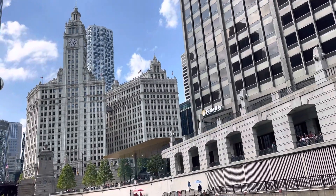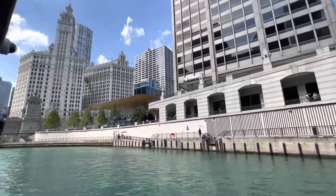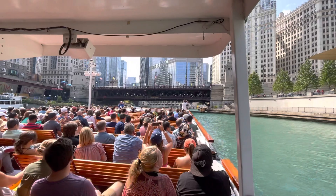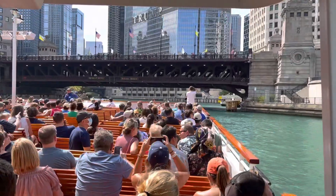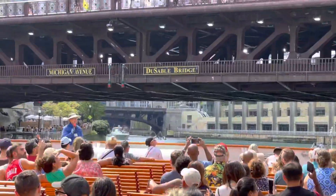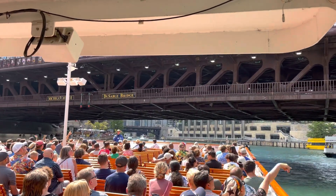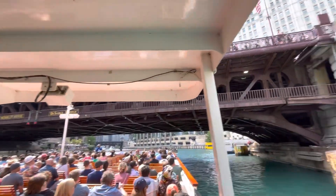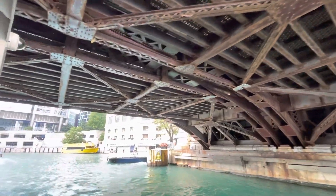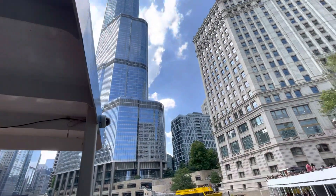Straight ahead, one of many bridges we pass under. Every single bridge on this tour is unique — none of them look the same. Also every bridge house on this river looks different; that's where the bridges are operated from. Chicago has the most movable bridges of any city in the world except Amsterdam. These bridges used to lift for freight ships from the Great Lakes; now they lift for sailboats and recreation in fall and spring. Ahead of us is the second tallest building in the city, standing 1,396 feet tall — Trump Tower Chicago, 2009, a hotel and residential building.